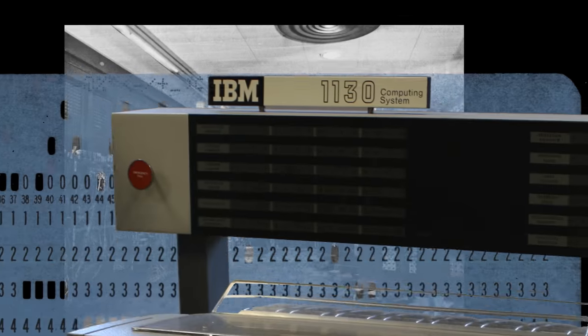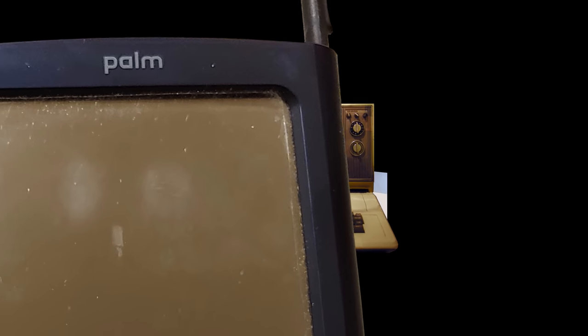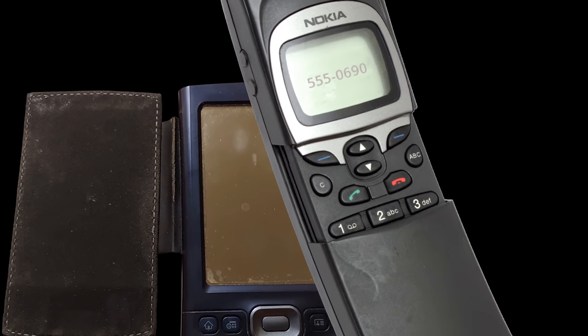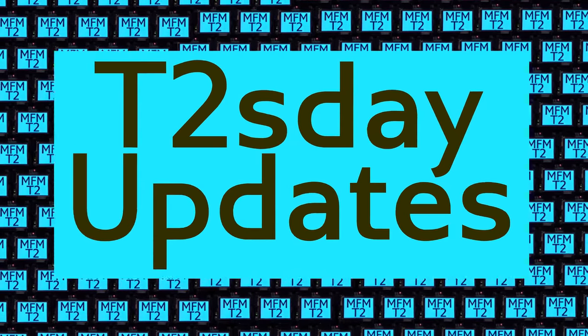Computers keep changing the world, but their power and safety is limited by their rigid design. The T2 Tile Project works for bigger and safer computing using living systems principles. Follow our progress here on T2's Day Updates. I'm Dave Ackley. This is the 17th T2's Day Update. Let's get going.